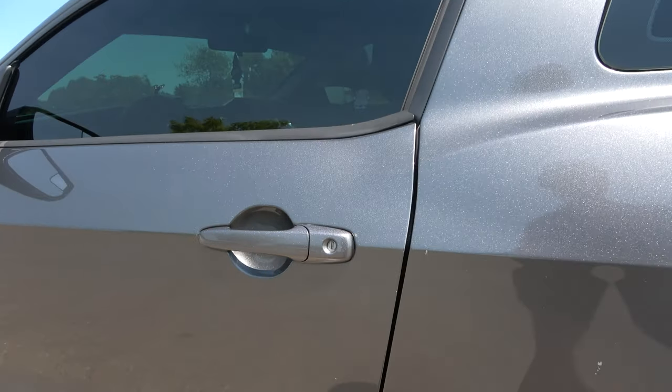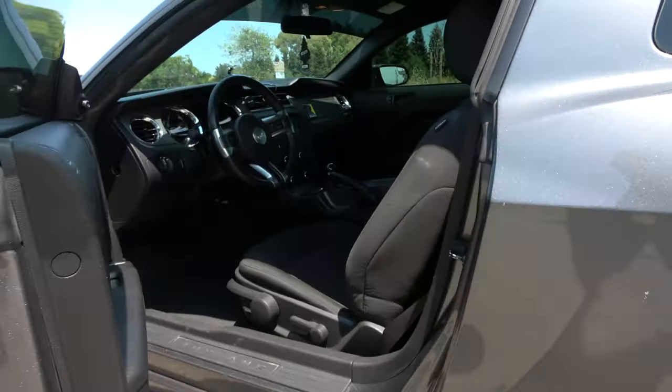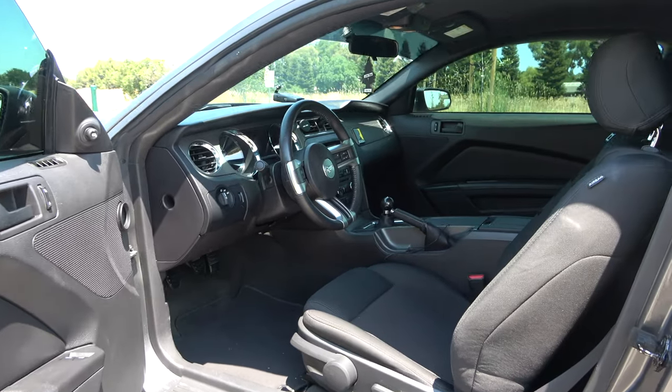This exterior color is known as Sterling Grey Metallic, featuring a full black cloth interior.